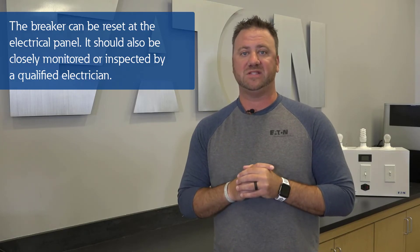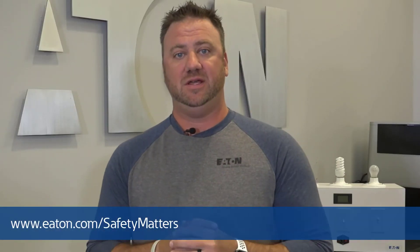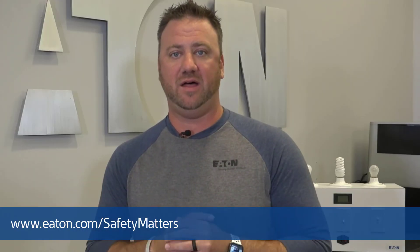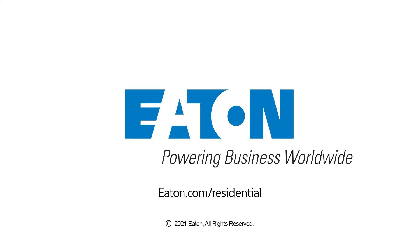The tripped breaker can be reset at the electrical panel, but should be closely monitored or inspected by a qualified electrician. Safety matters. Eaton continues to deliver technology to help keep homeowners safe. For more information on Eaton products, please visit www.eaton.com/residential.